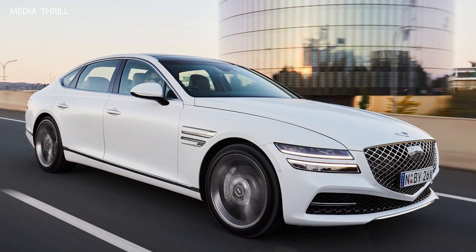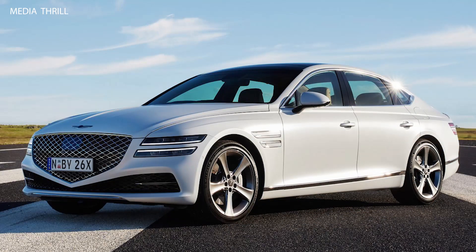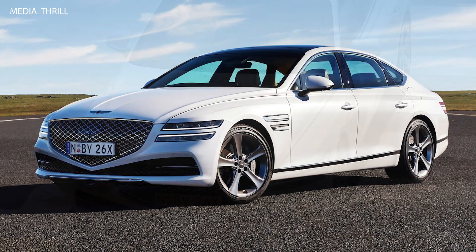Advanced technology: it comes equipped with advanced technology features such as a large infotainment display, smartphone integration, digital instrument cluster, and available heads-up display. Driver assistance features: the G80 offers a suite of driver assistance features, including adaptive cruise control, lane-keeping assist, blind-spot monitoring, and a surround view camera system, enhancing safety and convenience on the road.